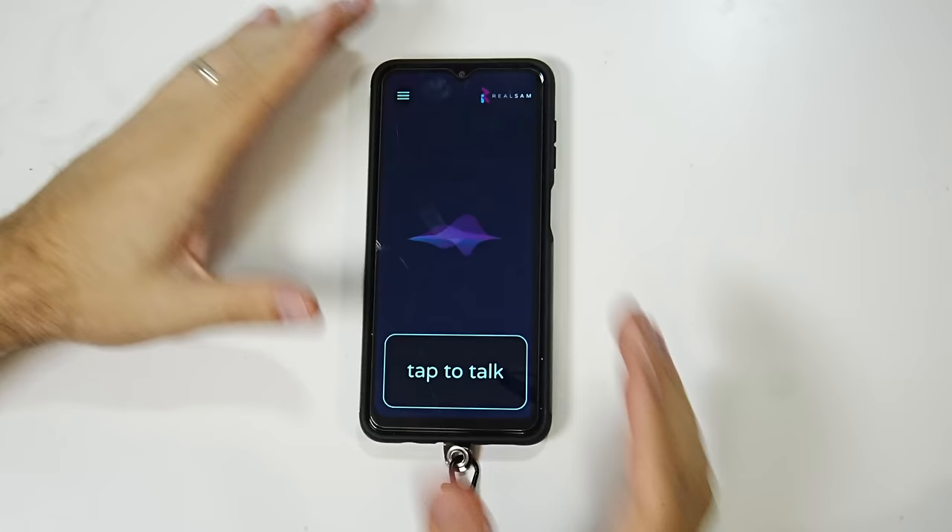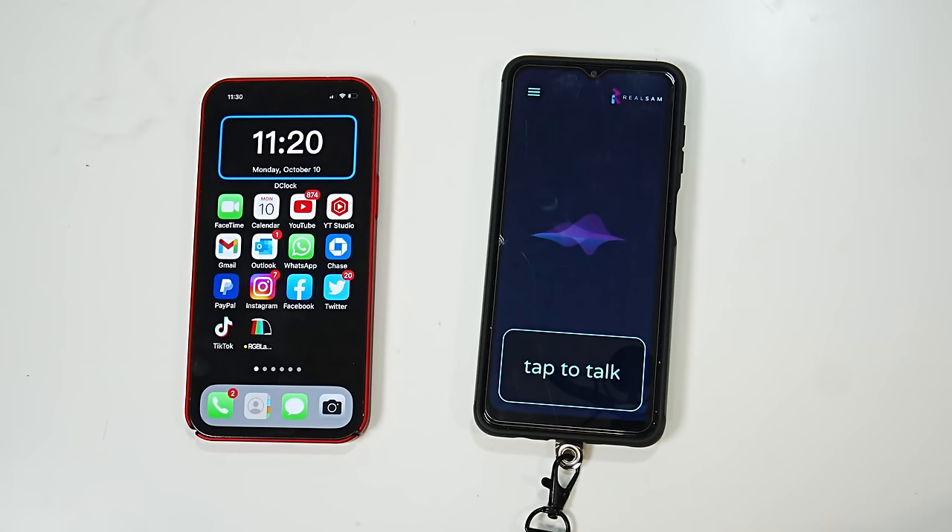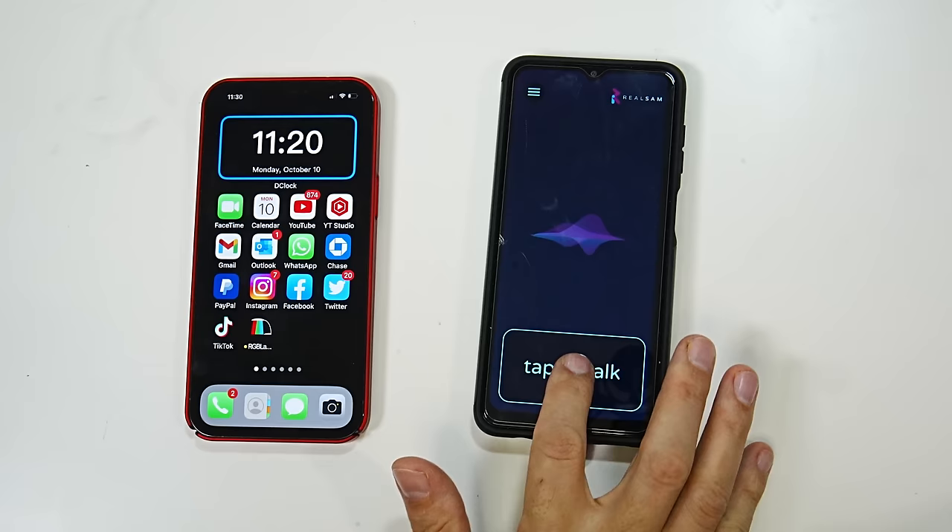You can also of course send a text message with your voice. 'Send a text message to Sam.' — 'What should the text message say?' — 'Hey, what is going on today?' — 'Your text message to Sam says: hey, what is going on today? Would you like to send it?' — 'Yes.' — 'Message sent.' And just got the message on the other phone.